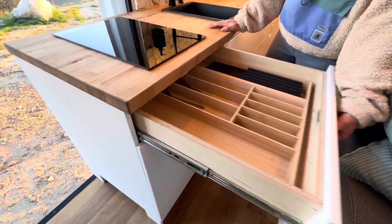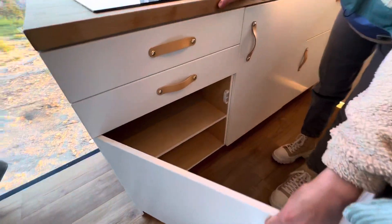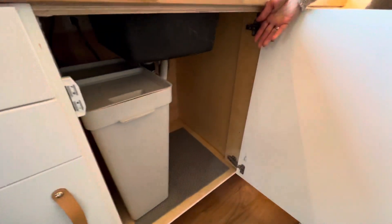Cutlery, cooking supplies, cutting boards, pots and pans, and everything you need. Under the sink is a convenient place for a garbage can and cleaning supplies.